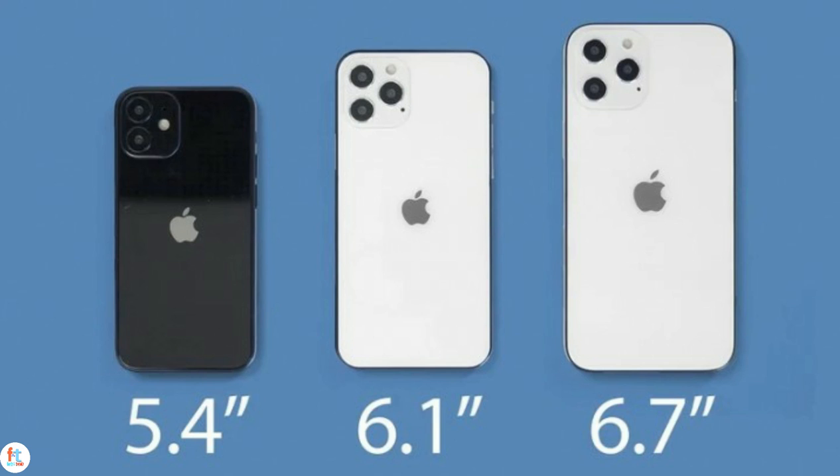Going by info from the SLP supplier, the two 6.1-inch iPhone 12 models — the Pro and the non-Pro variants — will make it in time. The components started shipping in July, while the ones for the 5.4-inch and the 6.7-inch iPhones didn't kick off until the second half of August. Some believe that the budget iPhones — one of the 6.1-inch models and the 5.4-inch one — will be the first, but that's a bit difficult to stretch.